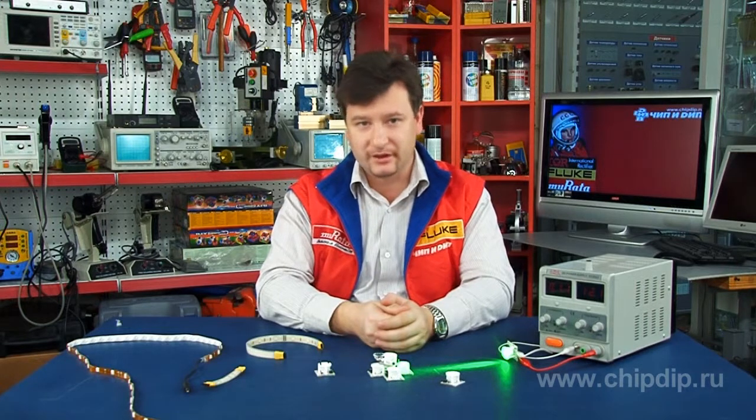The scope of the use of LED modules is very wide — it's almost all kinds of local illumination. LED modules are especially widely used in the manufacture of advertising and POS materials.